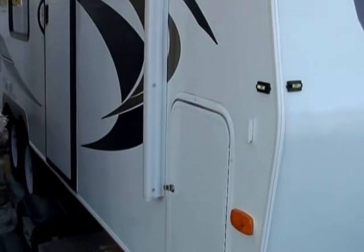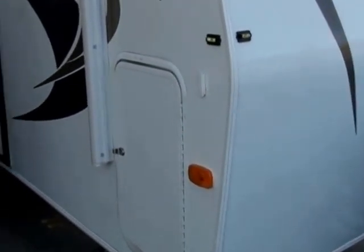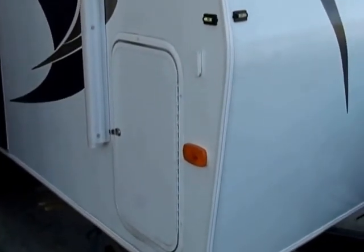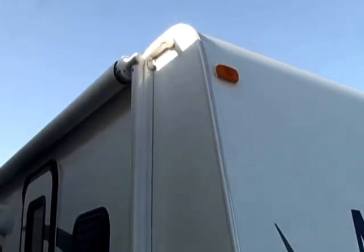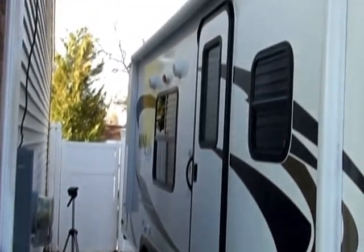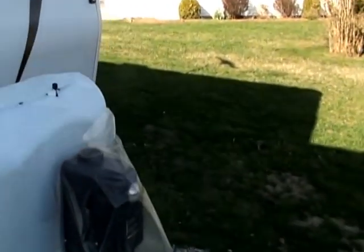We don't have much time, but we want to show you some of the benefits. There's a lot of cabinet space outside. That cabinet there is where we keep all our toiletry stuff, hoses, and all that. This is the awning — it's an electrical retractable awning. You don't have to crank it out or lift it; there's a button inside.